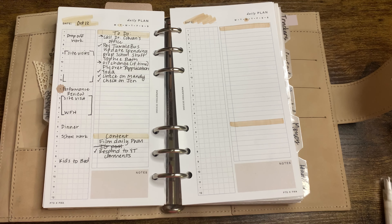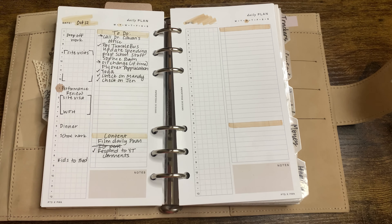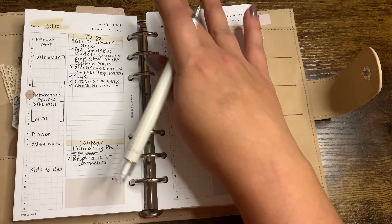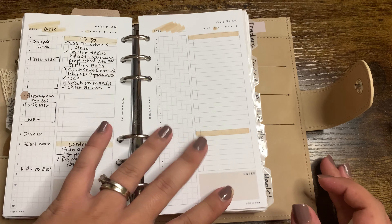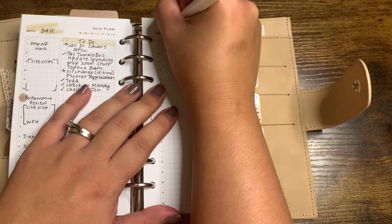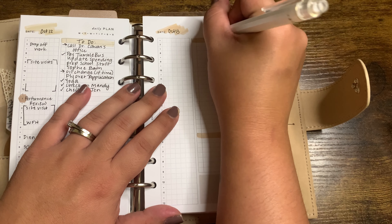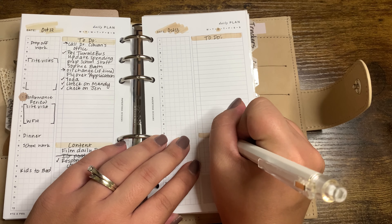And that's fine — if I have time I'll get it done, if not, it's okay. Usually when I'm writing on this side of the daily insert, I just keep it in the rings, there's no reason to take it out. So tomorrow is October 13th. I'm hoping this video will actually go up October 13th. This is my to-do section, and then this is my content section.